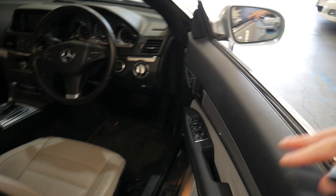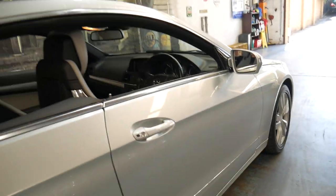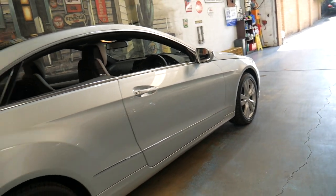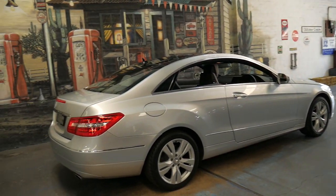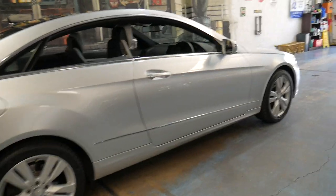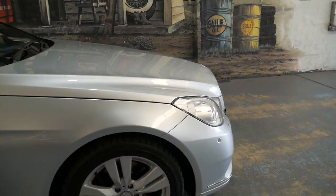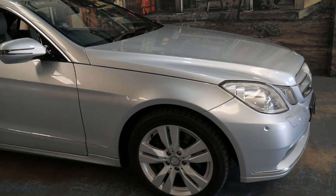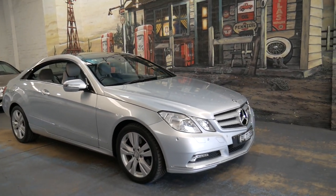We've got the silky smooth V6. The 350 in my opinion is a far superior car to the 250. It's a naturally aspirated six-cylinder instead of a turbo four-cylinder. And although the power output might not be worlds apart, in terms of comfort, performance and consistency all the way through the rev range, the V6 is a much better option.